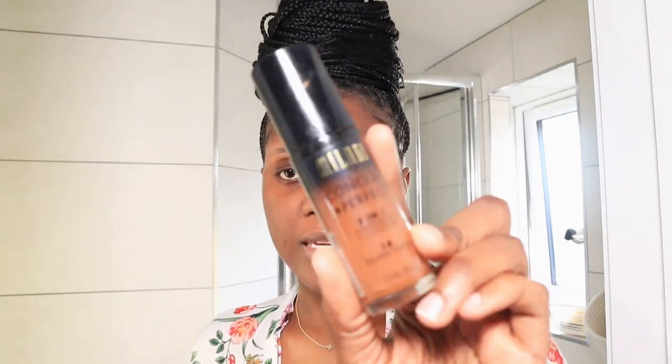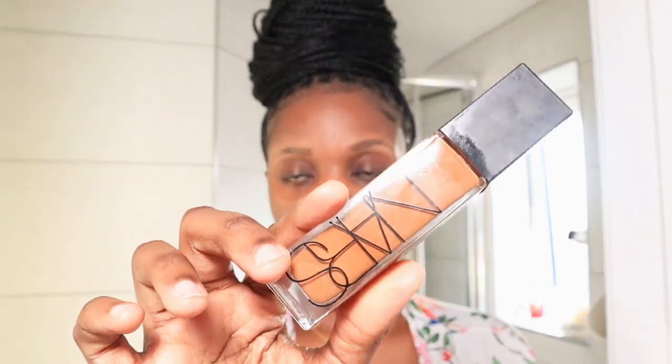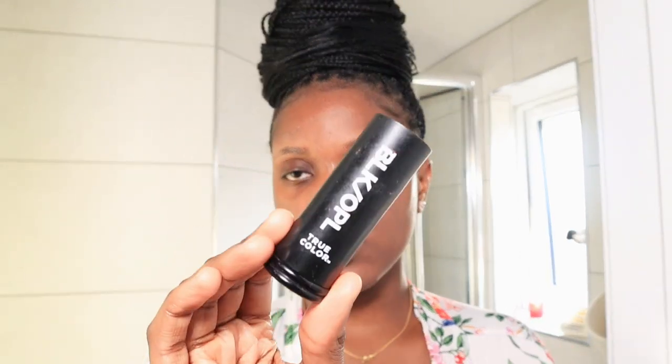Next I'm going to be doing foundations — foundations are very crucial for a flawless base. I mix a lot of foundations: two, one, or three, to get the perfect shade. If you have melanin skin like me, you know we don't have an even skin tone. Today I'm going to be using the Milani foundation, the NARS foundation, and also the Black Opal foundation.